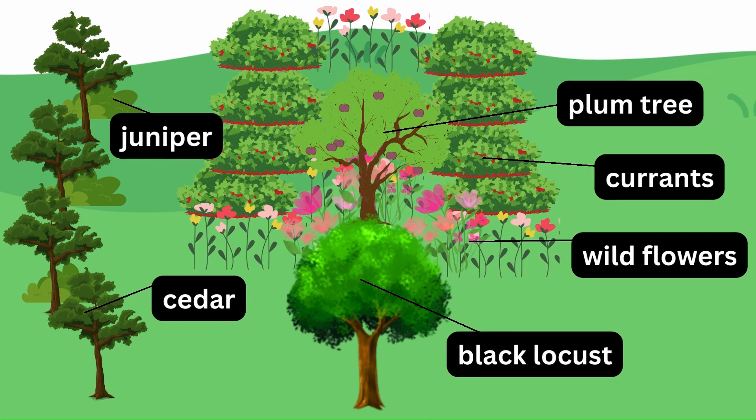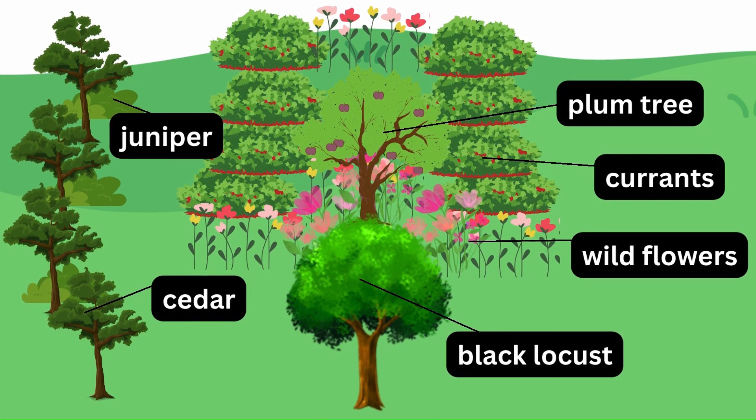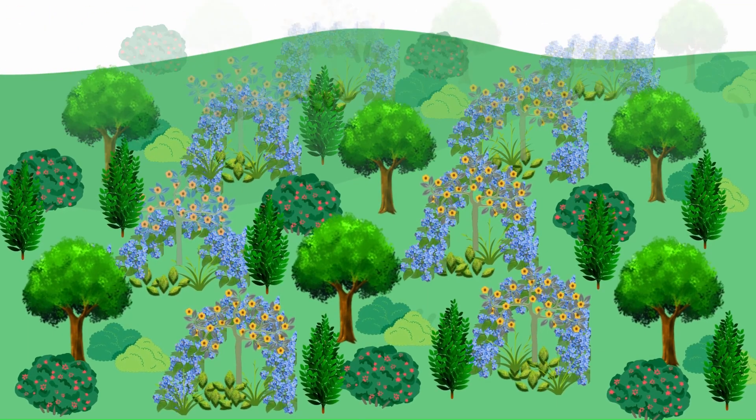To protect plum trees from cold winter wind, we've planted an evergreen windbreak consisting of pine, cedars, and juniper. Next up is the pear tree guild.